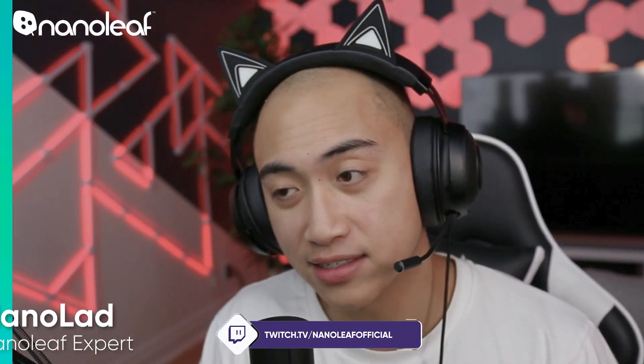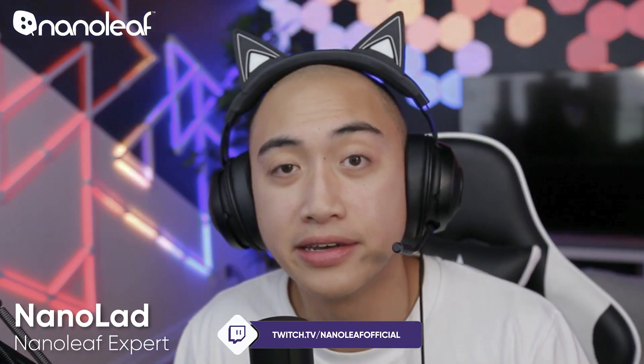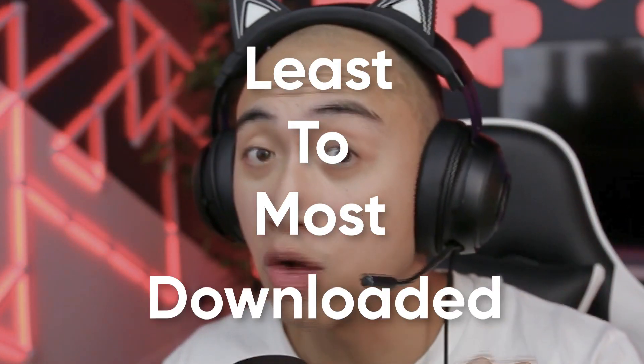We got something very special for you guys today. What we're going to be doing is demoing the top scenes on Discover in the Nanoleaf app, from least to most downloaded.